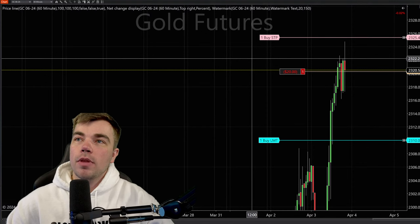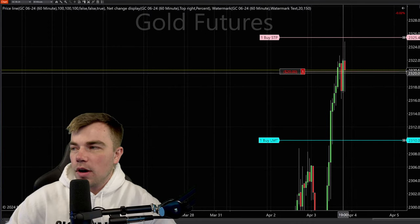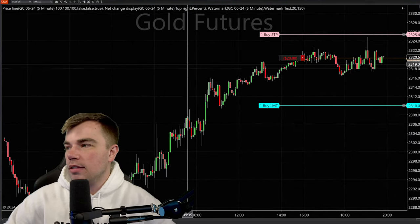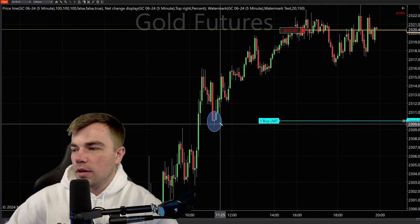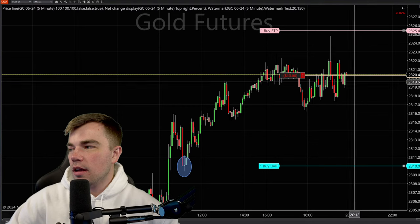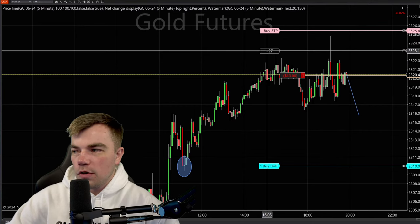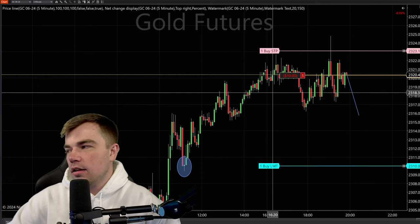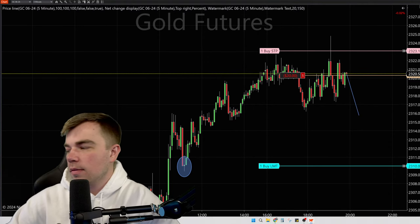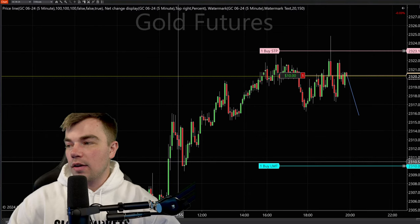Obviously my stop loss is here. If we do sell off and say we break below this right before I go to bed, I probably will move my stop loss here — limiting my risk so that a $500 stop loss turns into a $300 stop loss. Then I have a good three-to-one risk-reward. We have about 15 more minutes. Let's watch this. This is my trade in my live account. This is exactly how I have my trade set up in my live account. Let's open it up to some questions. This has been a fun stream for sure.